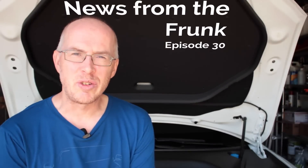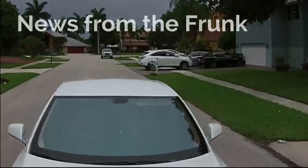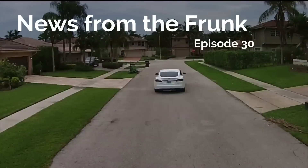Today is Sunday, March 1st, and this is News from the Frunk. Hey everyone, welcome to another episode of News from the Frunk.